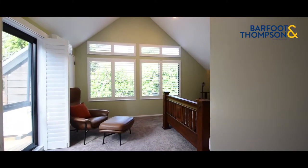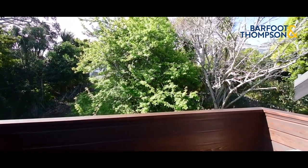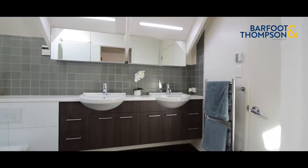On this level is the parents retreat — a generous bedroom with its own private balcony. Morning coffee, anyone? There is a huge ensuite and walk-in wardrobe.